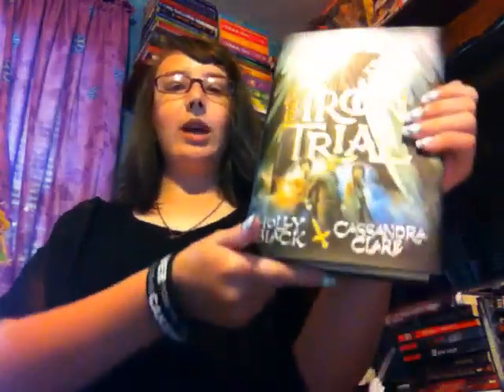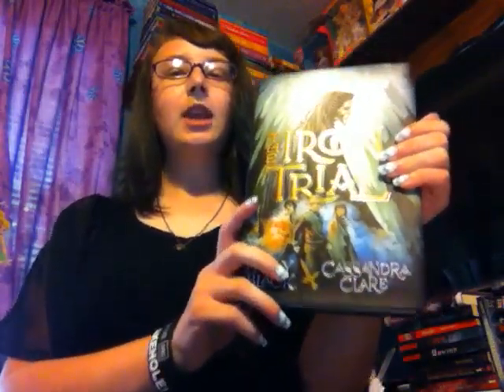First is The Iron Trial by Cassandra Clare and Holly Black. This book has been like everywhere, so I'm not really going to give a synopsis. But it is the first book in the Magisterium series, and it is about magic, and it is amazing.